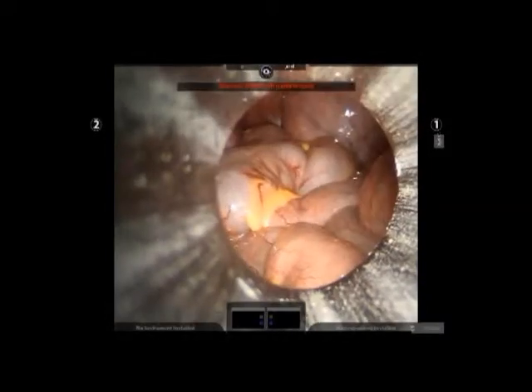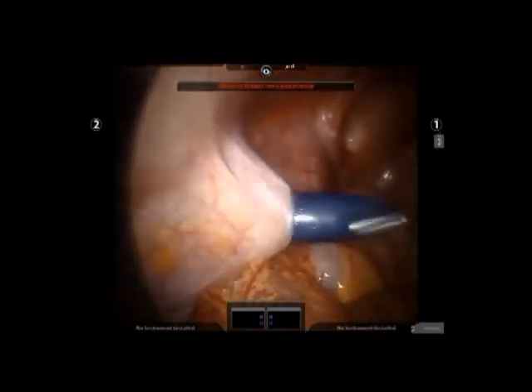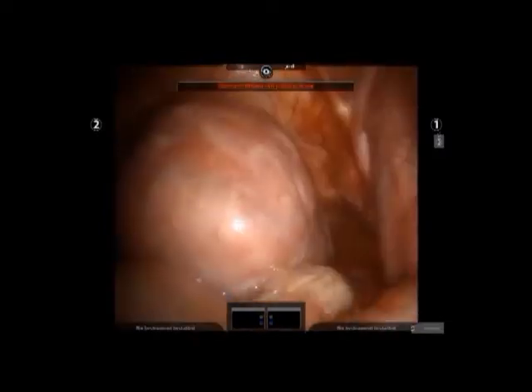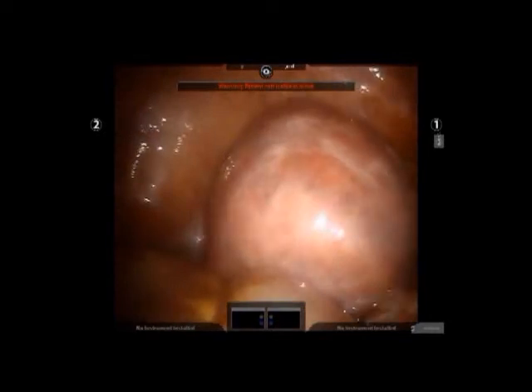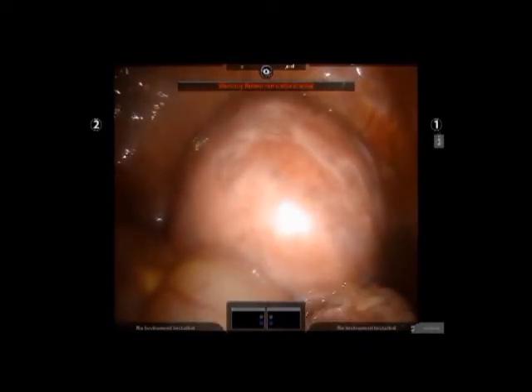Welcome to the Center for Reproductive Medicine and Robotic Surgery. Here you see a robotic assisted laparoscopic myomectomy. The fibroid is about four times the size of the uterus and the patient was suffering from pelvic pain and recurrent miscarriages.